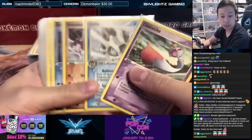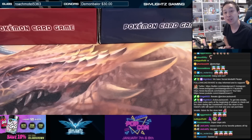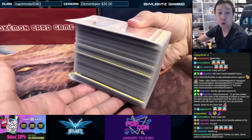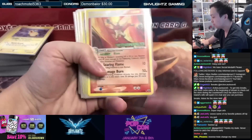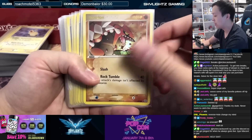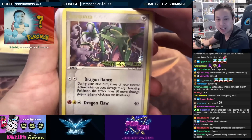The non-holo rares are all in order and sleeved up. But instead of just showing the artwork, let's go through them as reverse holos — because a master set is not truly a master set without reverse holos. This is where the juice comes in! All the EX Emerald reverses — every single card. Look at that Poké Ball pattern on the cards, and the EX Emerald stamp. Blaziken, Deoxys, Exploud, Gardevoir, Groudon, Kyogre, Manetric, Milotic.